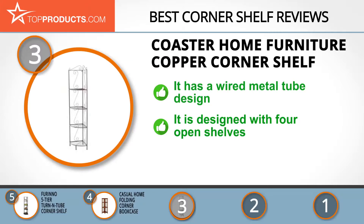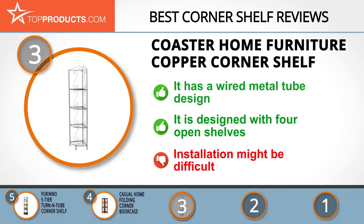The design features four open shelves that offer ideal storage or display space, and it fits perfectly into room corners, saving precious space. However, the holes may not be lined up and screws may not strip correctly, so installation might be quite difficult.